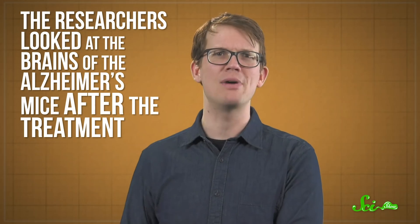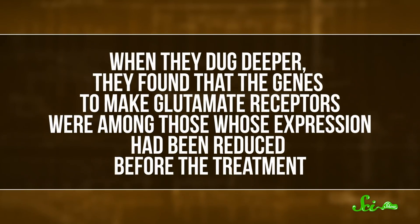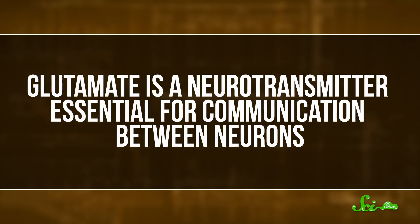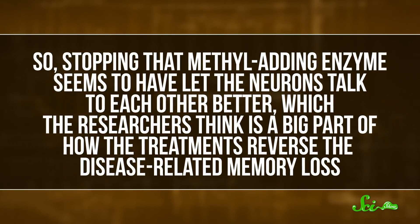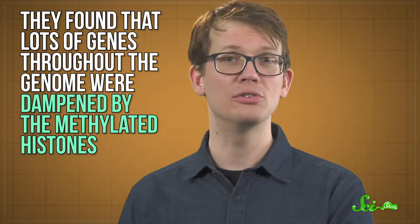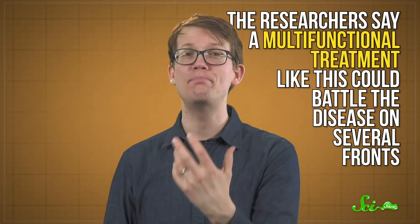Two specific EHMT-inhibiting drugs also worked, and continued testing of the mice suggested the restorative effects could last as long as four days. To really demonstrate the histone connection, the researchers looked at the brains of Alzheimer's mice after the treatment, and sure enough, there were fewer methylated histones. When they dug deeper, they found that the genes to make glutamate receptors were among those whose expression had been reduced before the treatment. Glutamate is a neurotransmitter essential for communication between neurons, so stopping that methyl-adding enzyme seems to have let the neurons talk to each other better, which the researchers think is a big part of how the treatments reverse the disease-related memory loss. They also found that lots of genes throughout the genome were dampened by the methylated histones, and since Alzheimer's disease is a complex disorder that isn't caused by any one gene, the researchers say a multifunctional treatment like this could battle the disease on several fronts.